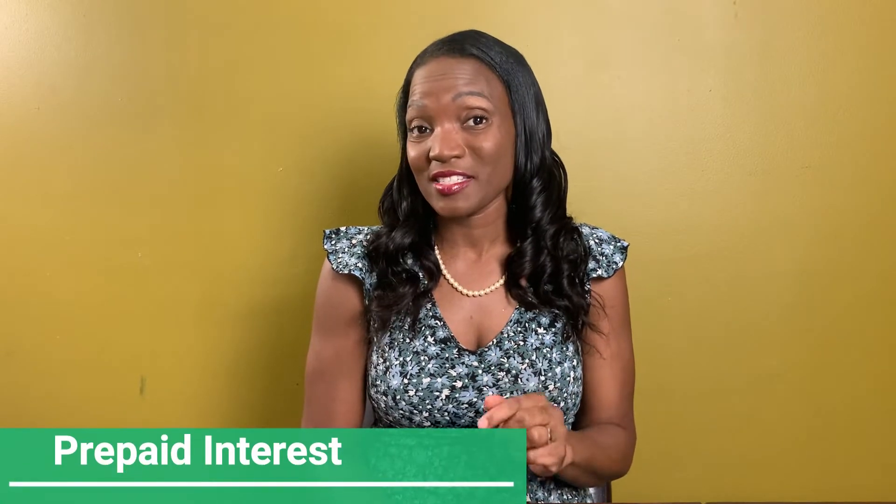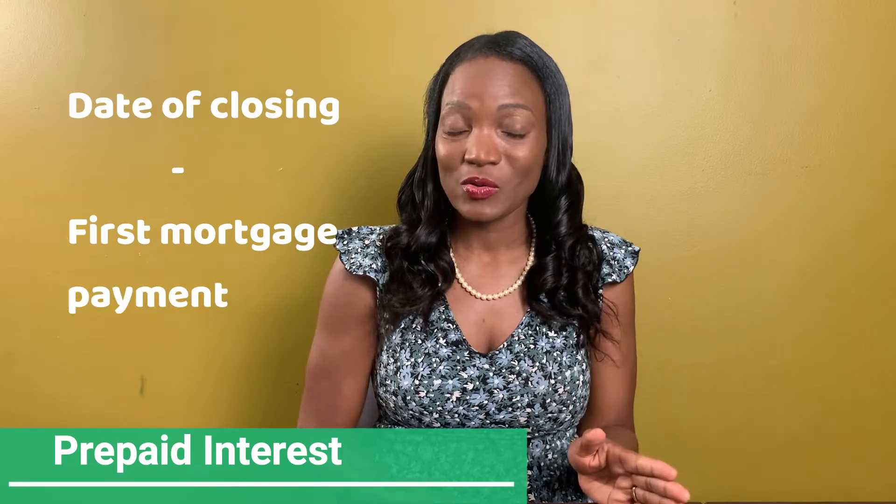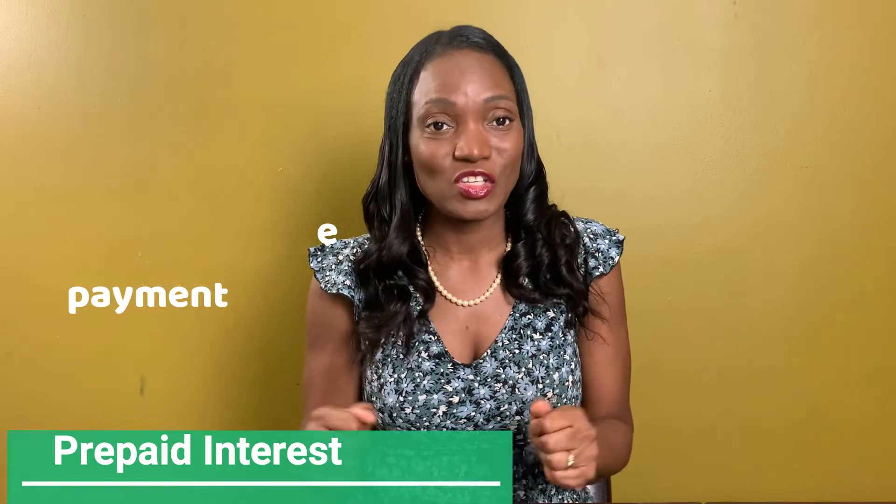These items include things such as prepaid interest. These are mortgage interest charges that are due between when you actually close — that is the date you close — and when the first mortgage payment is due.